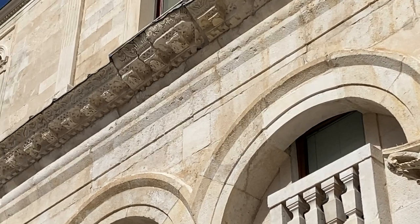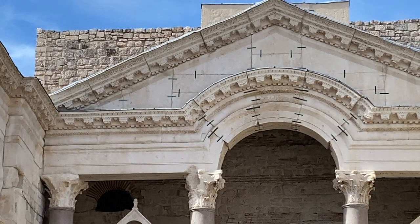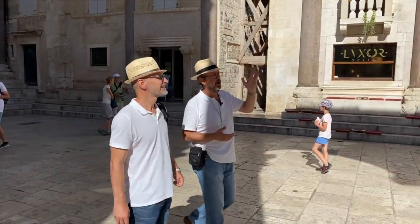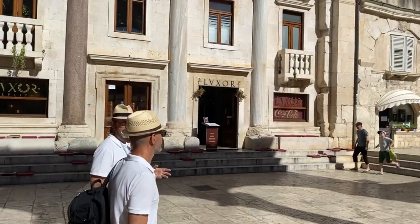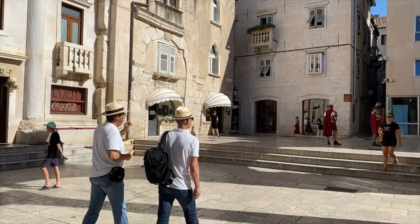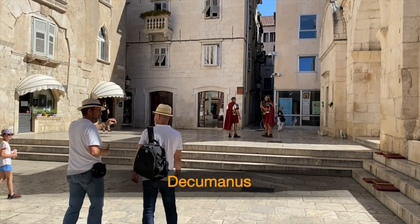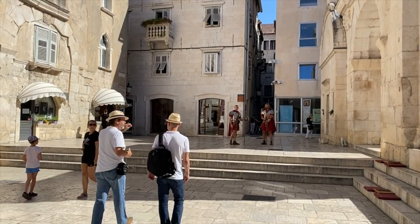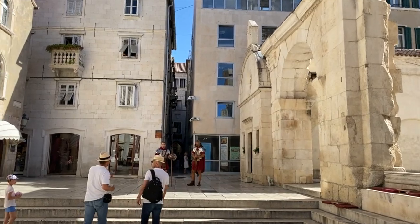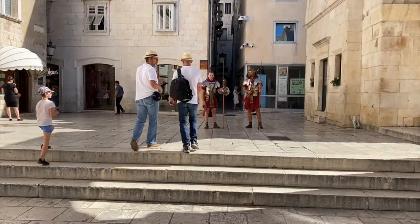The palace itself is an interesting cross between a luxury villa and a fortress, and the Peristyle is perhaps its most beautiful part. Now we leave the Peristyle and go to one of the two main streets of the palace — it's called Cardo, running from the residence northward to the Golden Gate. Even today, that street and the east-west Decumanus are still the most important communication routes inside the palace.